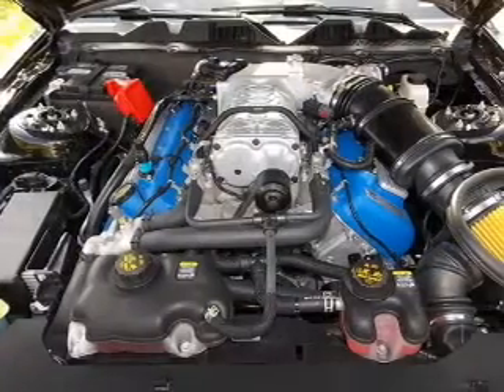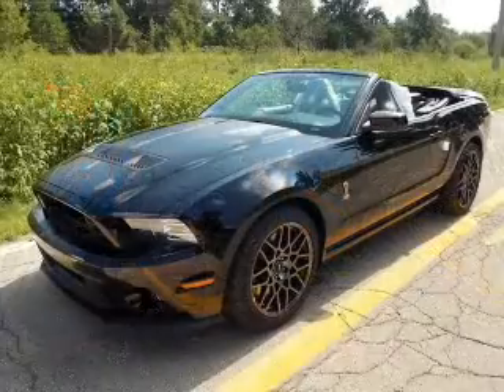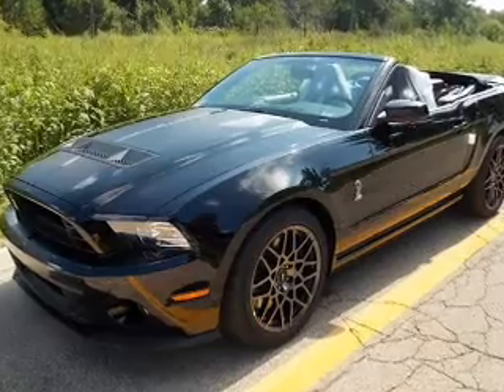Leather seats, power door locks, power windows, cruise control, Bluetooth wireless, an AM/FM stereo with a CD player, and satellite radio. Call today to schedule a test drive.